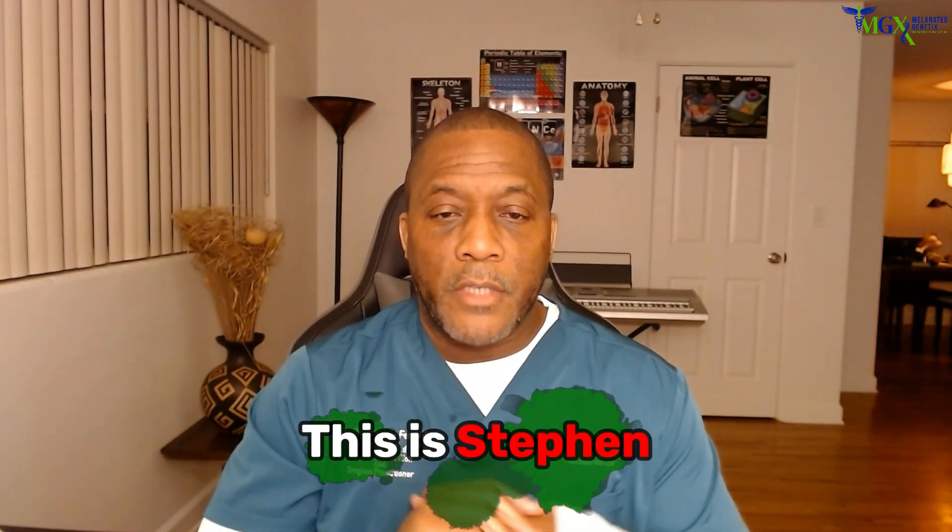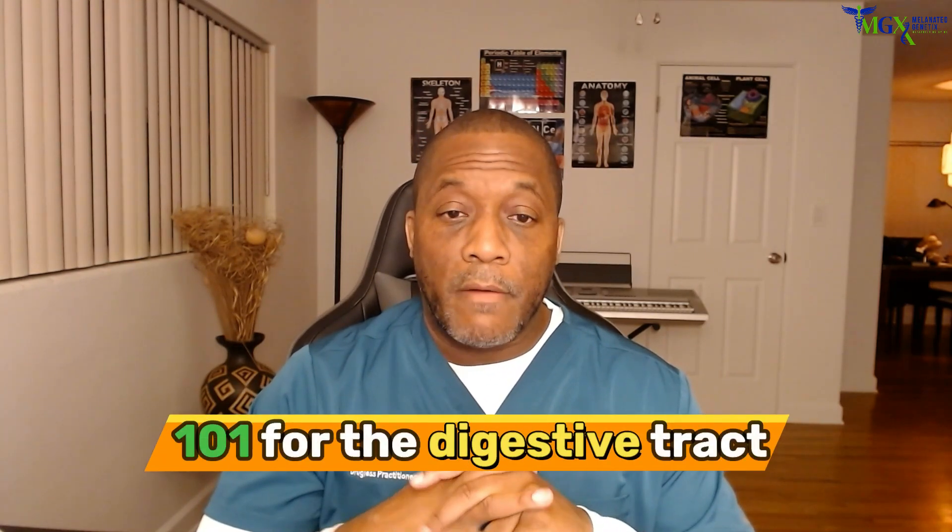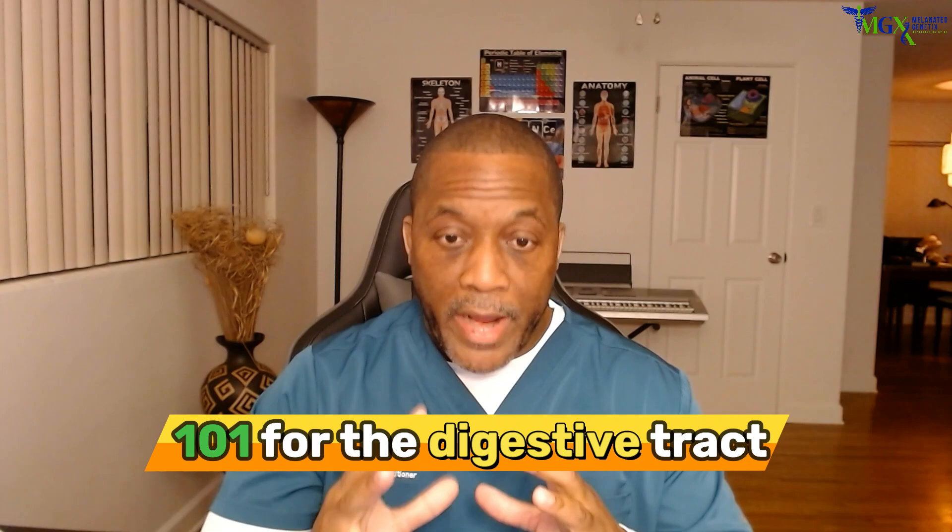Good afternoon, this is Steven and welcome to more of Anatomy 101 for the Digestive Track.